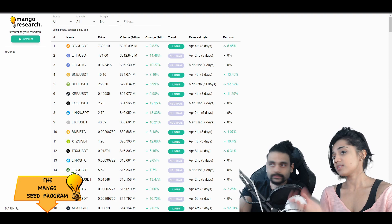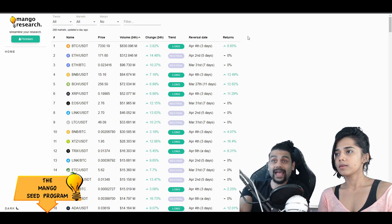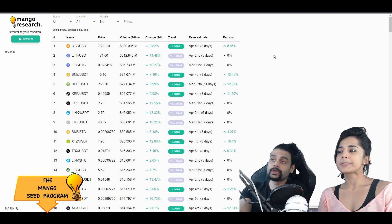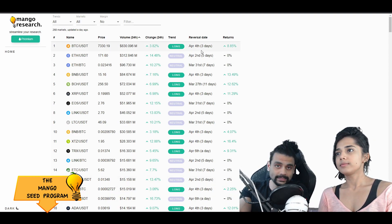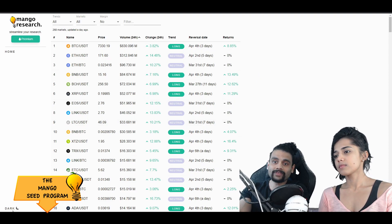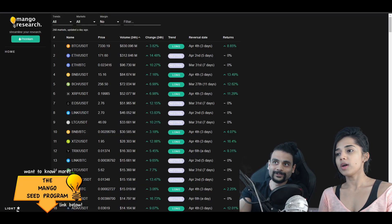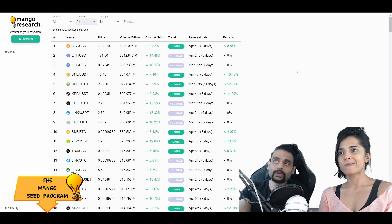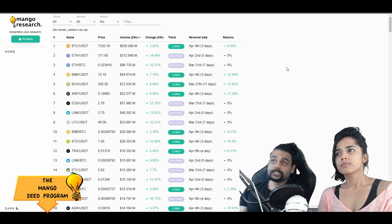We have new features, by the way. We haven't released these features to beta testers just yet - we'll do that very soon. Essentially, we have a new returns column that tells you your returns since the reversal date, which is really nice to have. We also have a dark mode. We've also changed how we pick the dropdowns - long, short, markets, margin, no margin. Still looking for feedback from those who have access to the beta version.